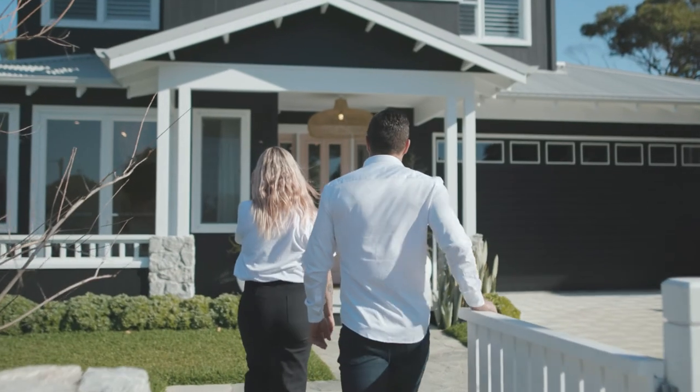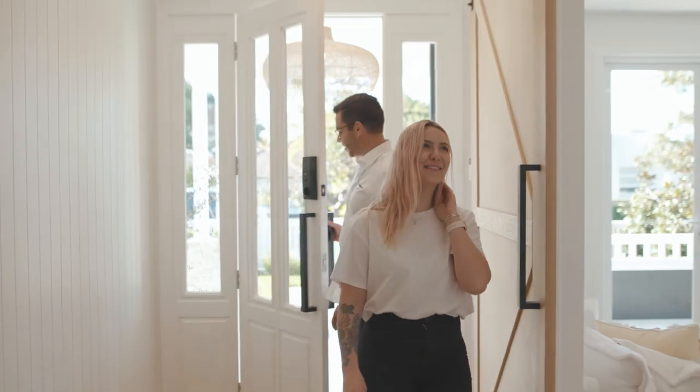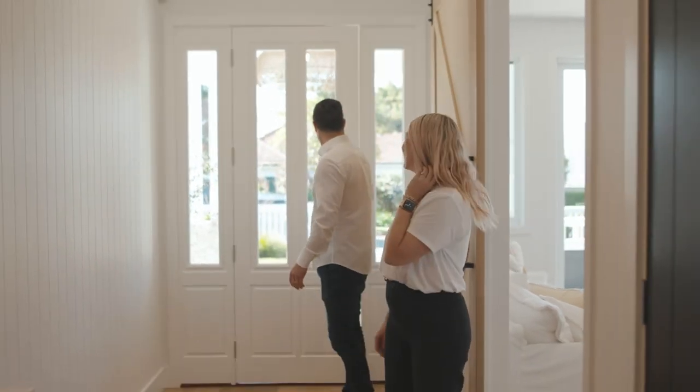My favourite part of the process would probably be — as much as I love doing the colour selection — going to the handovers. You get to really see the client's selections come to life and remember the times when we had our meetings and selected that tile or that feature wall. It's really fun, it's a definite talking point, and it's great to see the clients happy in the spaces that they've created.